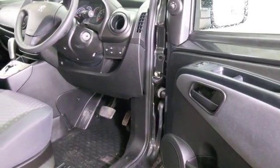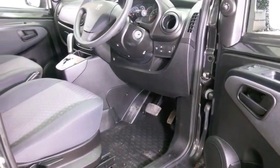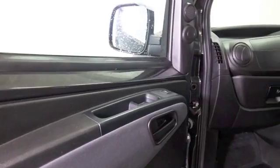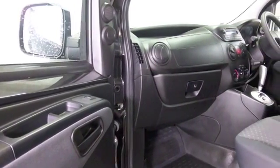I think Peugeot have done a grand job. This certainly does look unique. And inside, you'll not have any problem with leg or headroom. It's got all the right ingredients — a family-friendly motor.